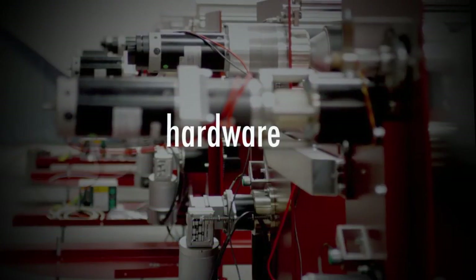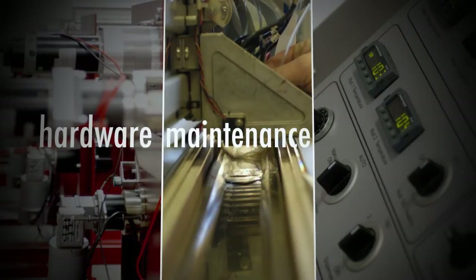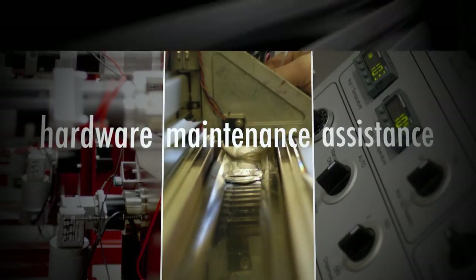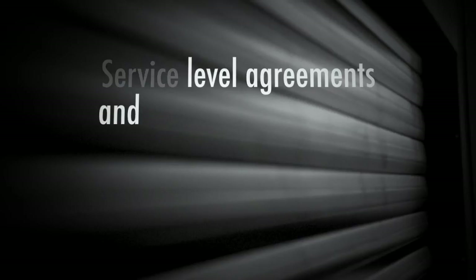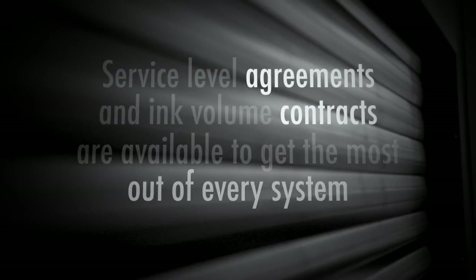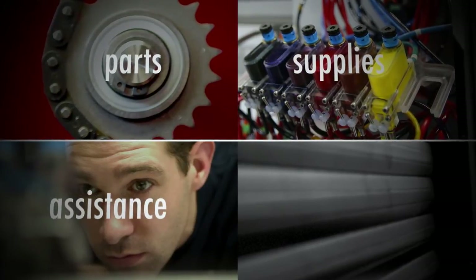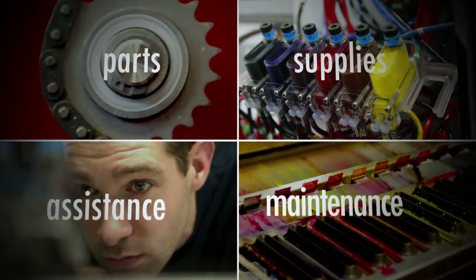But it's not just the hardware. It also involves support and maintenance, training and production assistance. Service level agreements and ink volume contracts are available to get the most out of every system, with free of charge wear and tear parts, discounts on supplies, priority assistance and pre-planned maintenance visits.